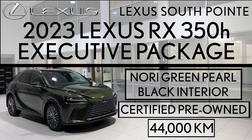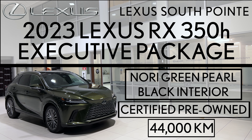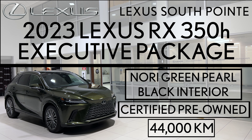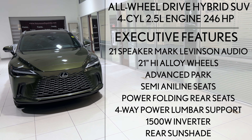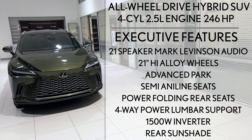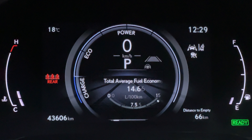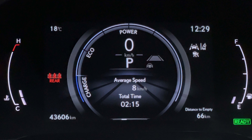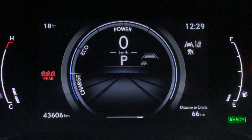Lexus South Point is offering this certified pre-owned 2023 Lexus RX 350h executive package in Nori green pearl with black interior. It's an all-wheel drive hybrid SUV powered by a 2.5 liter engine that produces 246 horsepower. It has just under 44,000 kilometers. When looking at the Carfax, it shows a clean history with only one owner.